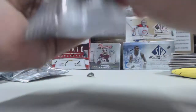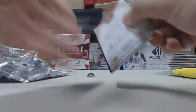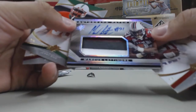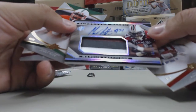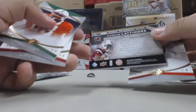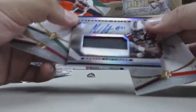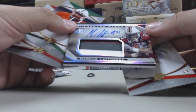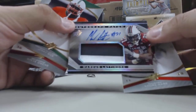Alright, into our last pack, let's see what we get. Last pack looks like an autographed patch card of Marcus Lattimore. Very nice looking patch here. You know what, it is numbered out of 30 — 13 out of 30. Very nice auto patch card, Marcus Lattimore.